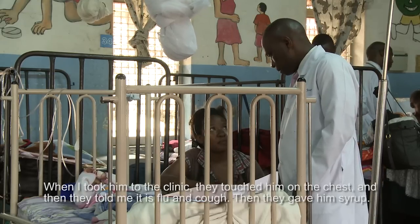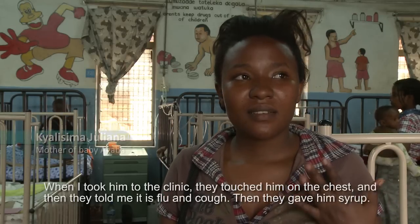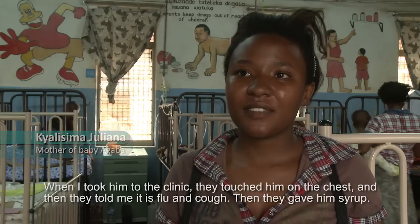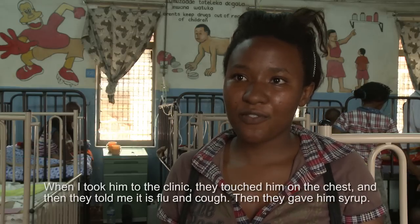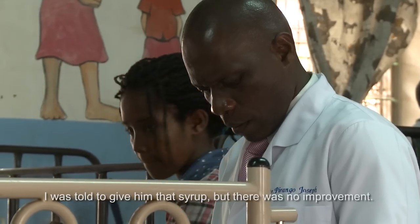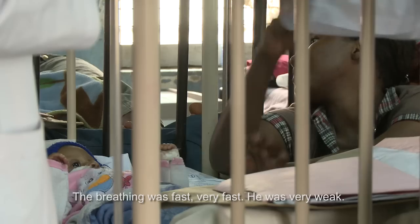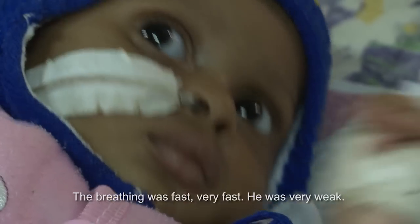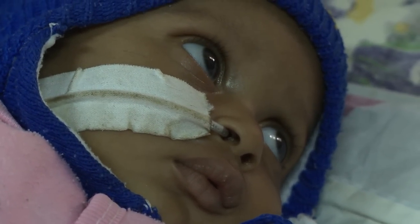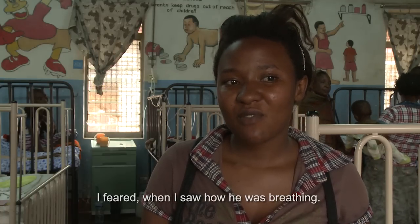When I took him to the clinic, they checked and touched him on the chest, and then they told me it was flu and cough. They gave him syrup, but there was no improvement. Her breathing was fast — very fast. He was very weak. I was afraid when I saw how he was breathing.